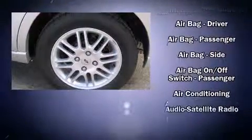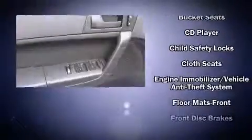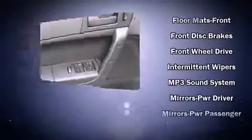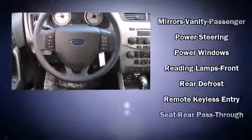an outside temperature display, remote keyless entry, and power windows. Ford ensures the safety and security of its passengers with equipment such as head curtain airbags, front side impact airbags, traction control, a security system, and ABS brakes.